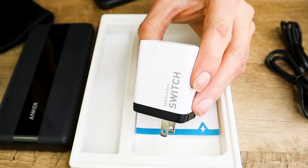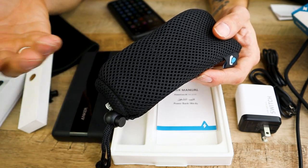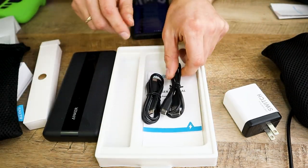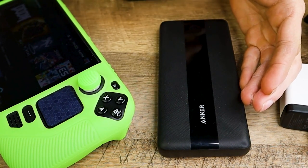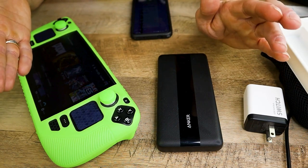I tried charging the power bank with the included cables and it seemed like it was taking forever. Ironically, the only thing that charged it was the Steam Deck charger. They didn't include a wall charger, but they give you a nice little carrying bag. For the most part with this Anker power bank, you're probably only going to get one full charge of the Steam Deck. I charged the Steam Deck from 26% to 99%, which is full charge, and that took about 2 hours and 13 minutes.